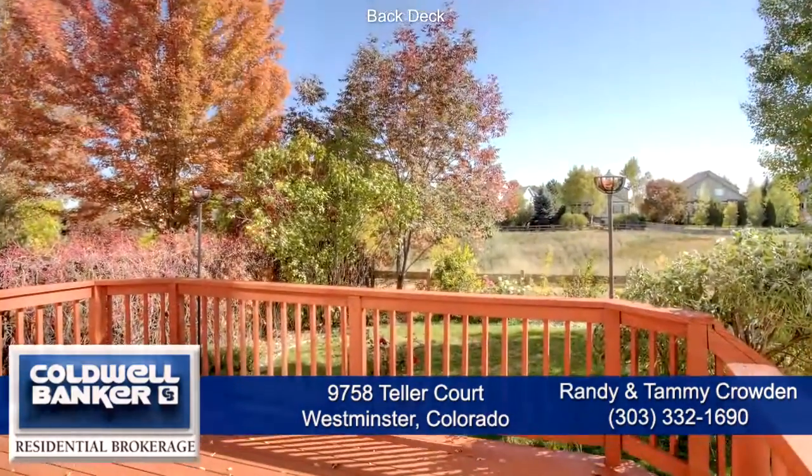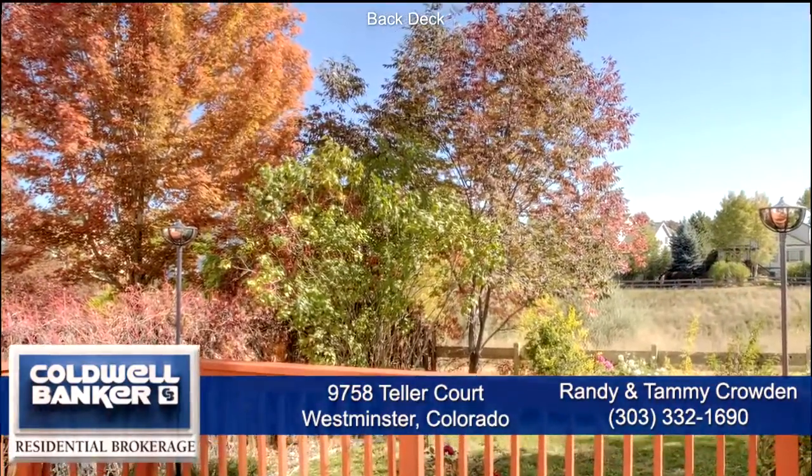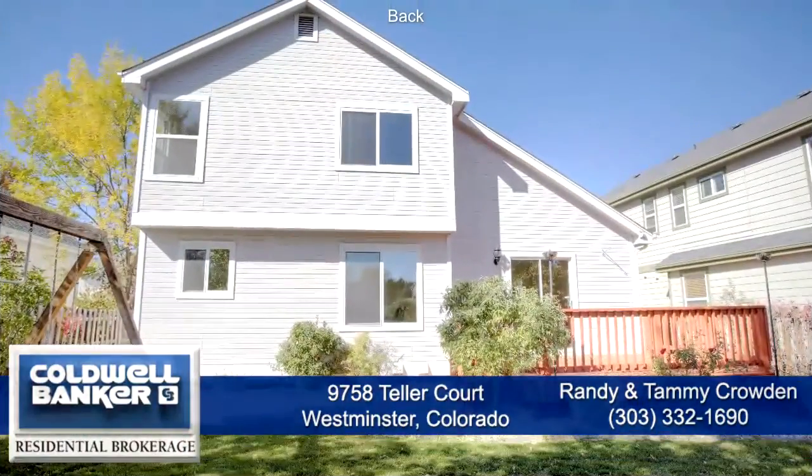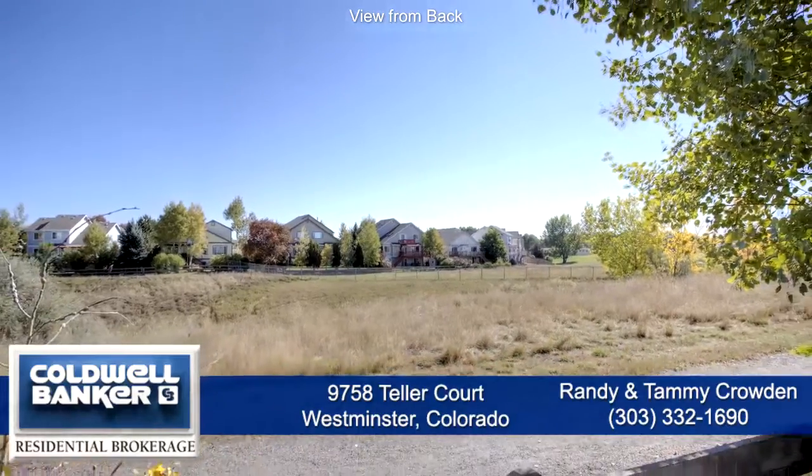Off the living room is an oversized back deck that looks out to the backyard and open space. This is a great backyard with a flat grassy area and swing set, and you'll love that this home backs to a wide open greenbelt.